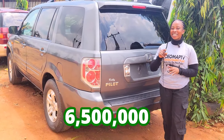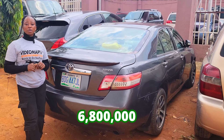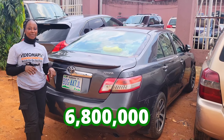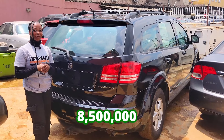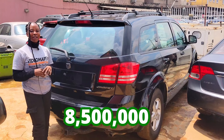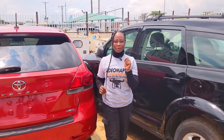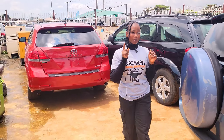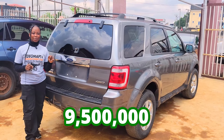This car is going for 6.5 million naira and it is still negotiable. This car is going for 6.8 million naira and it is slightly negotiable. The prices of these cars are very affordable and negotiable. This car is going for 8.5 million naira — it is slightly negotiable. This car is going for 9.5 million naira and it is slightly negotiable.